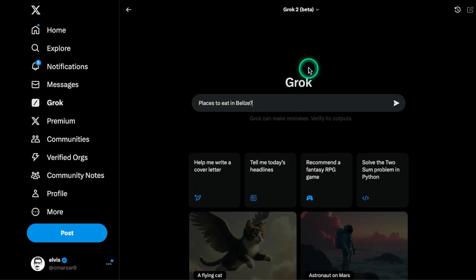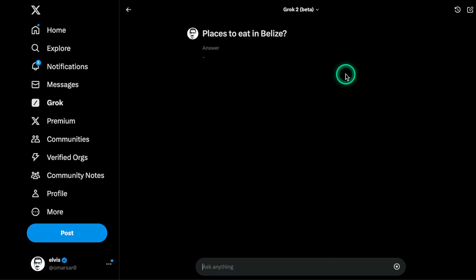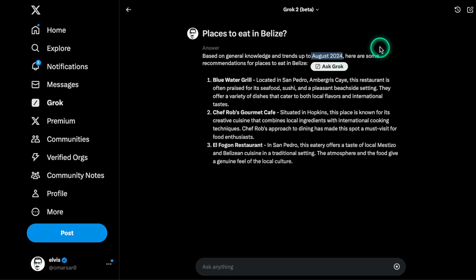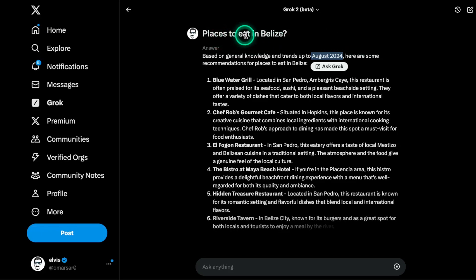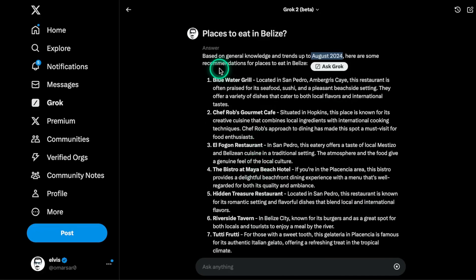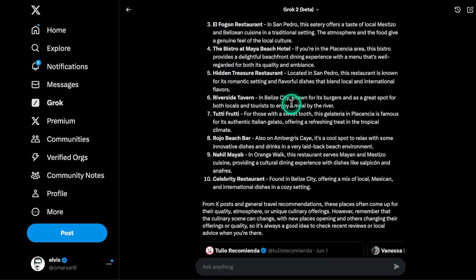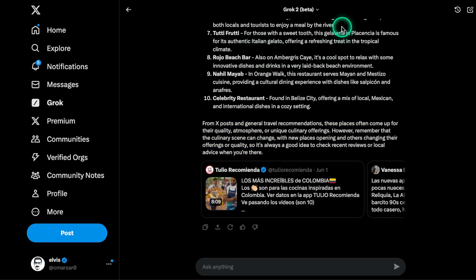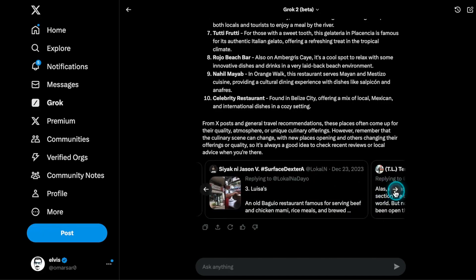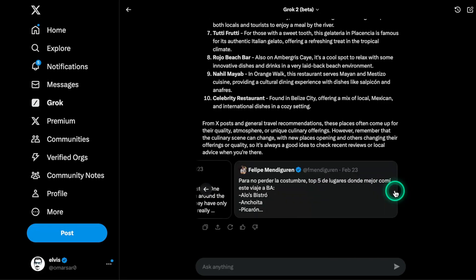Now let's test it for common day-to-day things. If I'm traveling and want to visit Belize, I'll ask for places to eat there. It says 'based on general knowledge and trends up to August 2024' — it has the capability to produce real-time information from the X platform, so I'm expecting recently mentioned places. It gave me 10 results in a very consistent format with short summaries and a final wrap-up. However, the source posts at the bottom don't look like they reference any Belizean accounts or restaurants. I'd say this needs improvement.